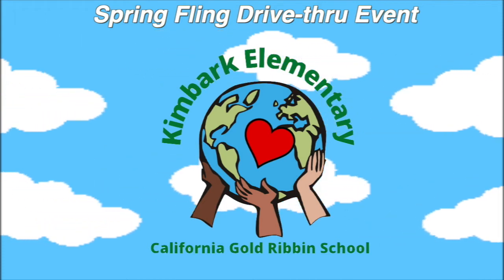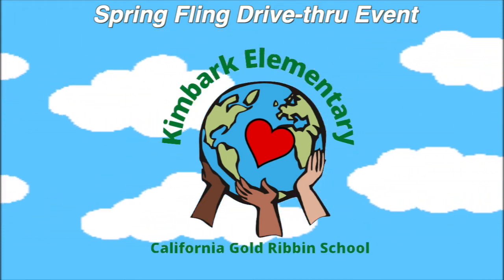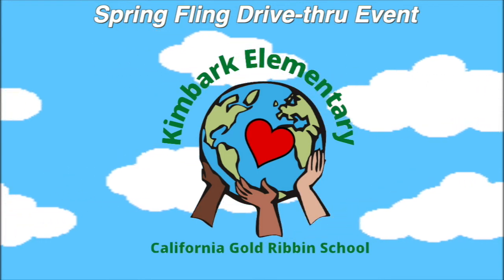Thank you for joining us! I hope you had a fun time on our adventure! See you next time! Bye!